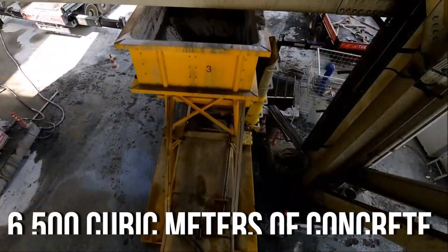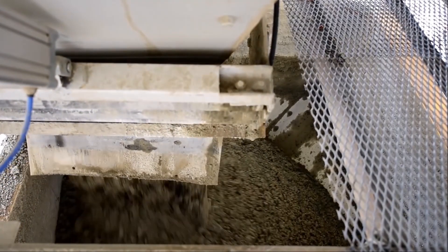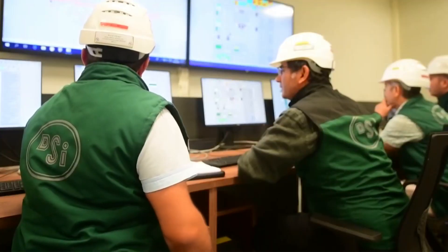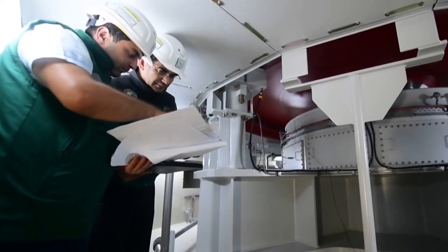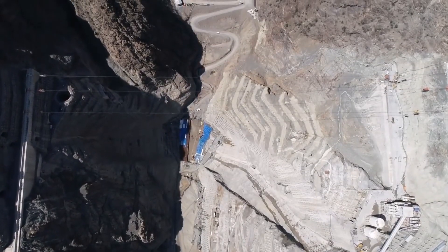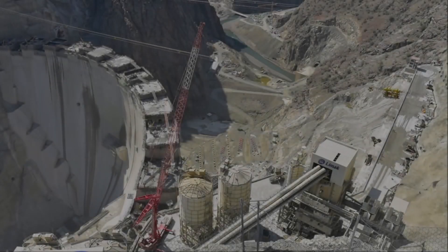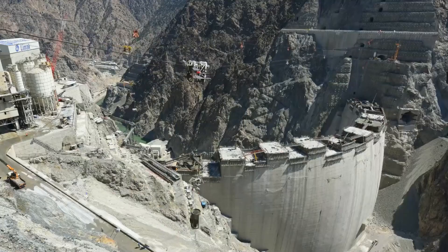In this project, up to 6,500 cubic metres of concrete is used daily across three construction sites. The process of water storage and power generation is set to begin soon, with final checks on the dam already in progress. To manage the huge pieces of construction equipment, a special cable crane system has been set up across the site. This system allows heavy machinery to be moved through the air from one side of the site to the other.